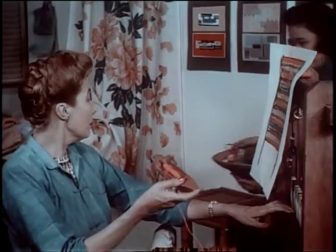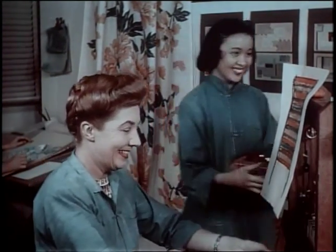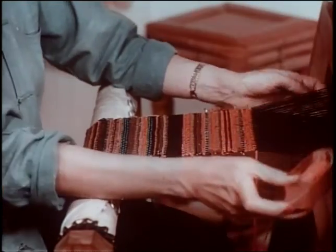Plastic thread, raw silk, fiberglass yarn — almost anything. Quickly, a new textile comes into being, typically brilliant in color.